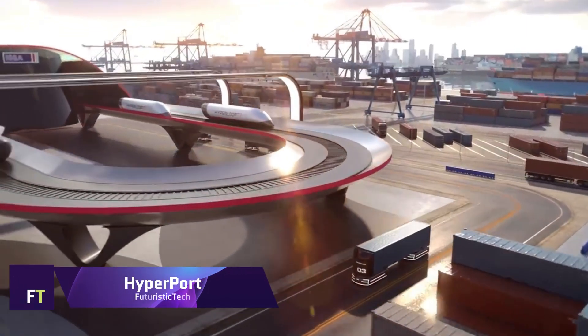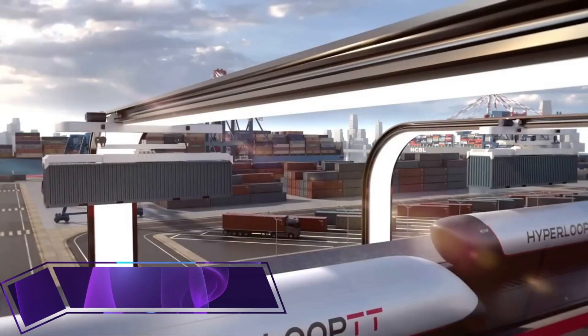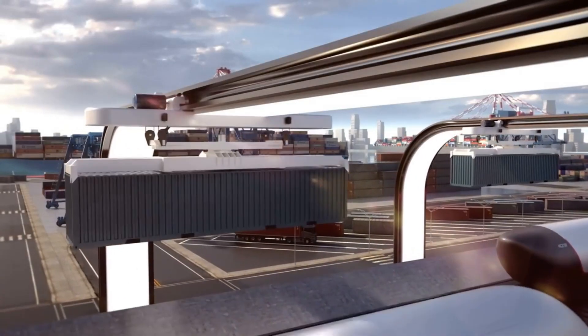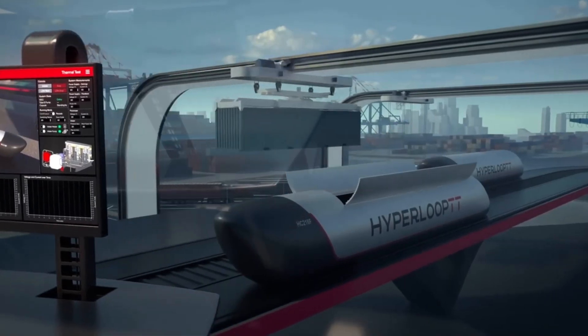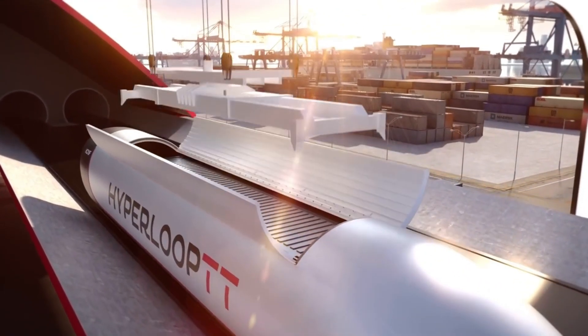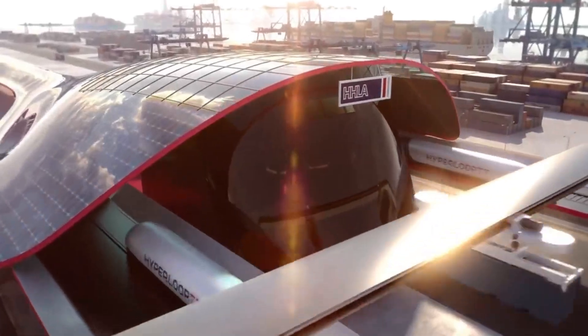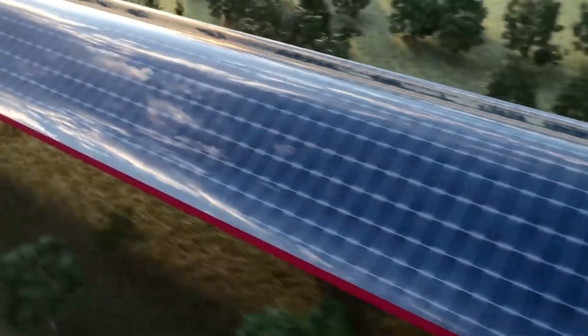Hyperport. A state-of-the-art cargo solution, the Hyperport by Hyperloop TT can swiftly transfer shipping containers between ports and important urban locations. Ensuring dependability, efficiency, and worker safety, this system functions within an enclosed environment. By conforming to industry standards and enabling quicker, more secure movement of goods, it seeks to simplify off-the-dock logistics.